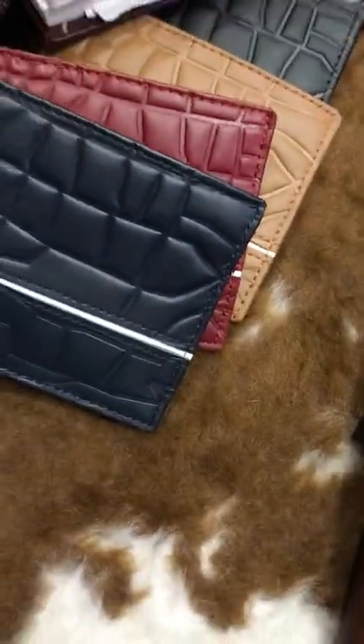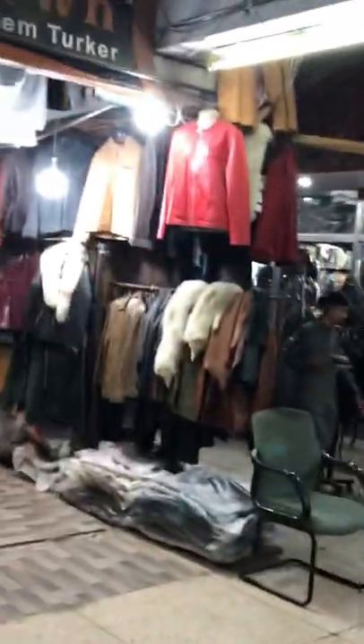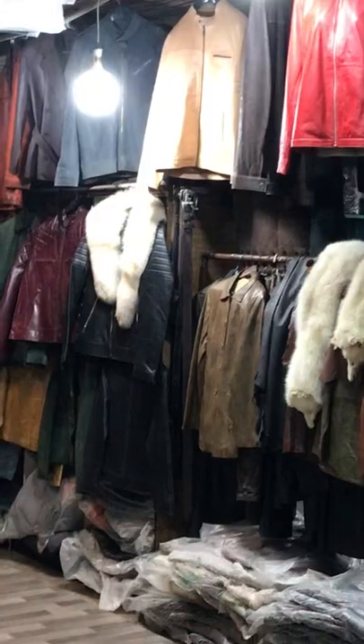This is the fur shop located in Panorama Center. You can find leather jackets here as well — leather streets, leather jackets, leather bags — at very good prices, as you can see.